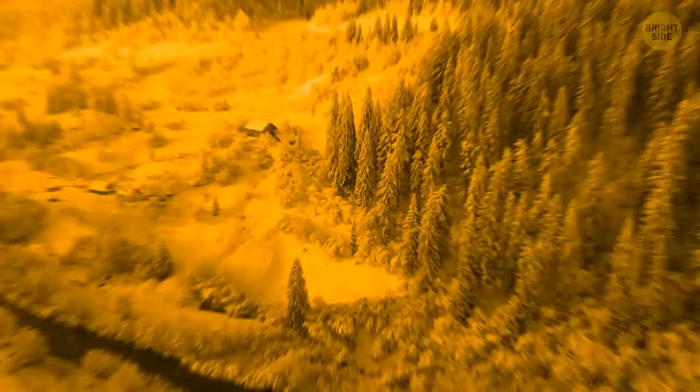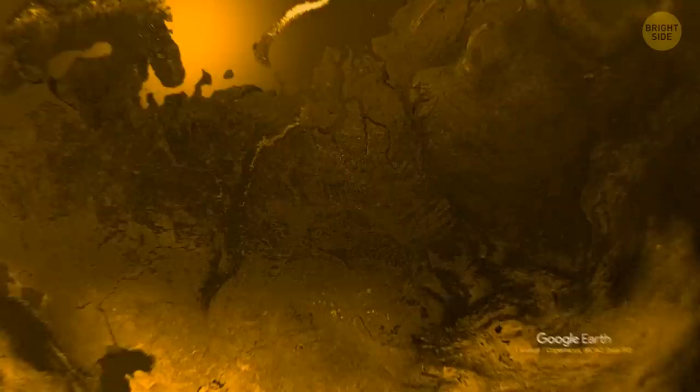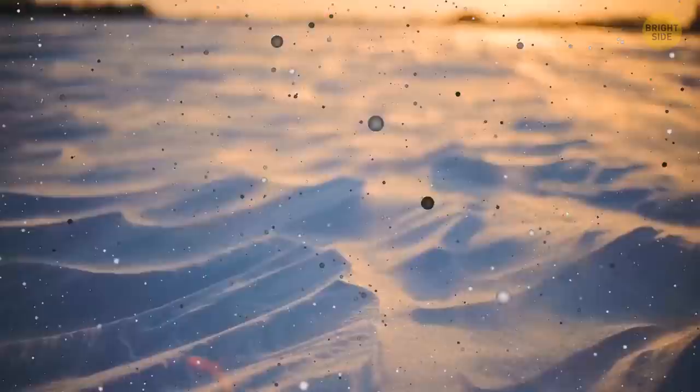Have you ever heard of something called a natural snowball? This could be proof that nature is really perfect. In 2016, the beaches of the Gulf of Ob in northwest Siberia were filled with rows of giant snowballs — think balls measuring up to 3 feet across. This rare yet beautiful natural phenomenon happens when small pieces of ice are rolled by strong winds and water. The further they roll, the more ice they gather and the more that ice is polished.